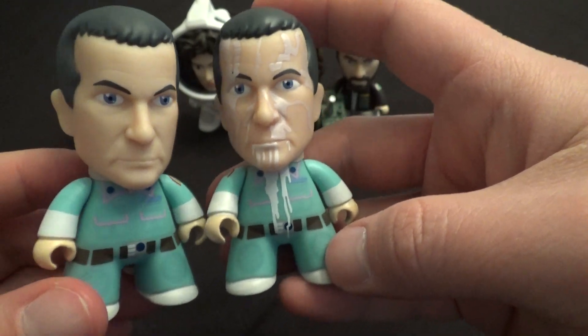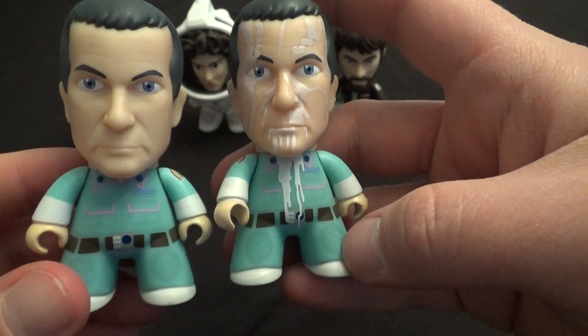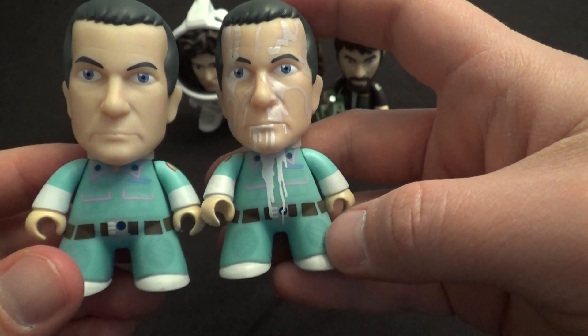The variants in this set are really neat. There are two more variants that I'll show you, which are very cool. So there you've got good old Ash.